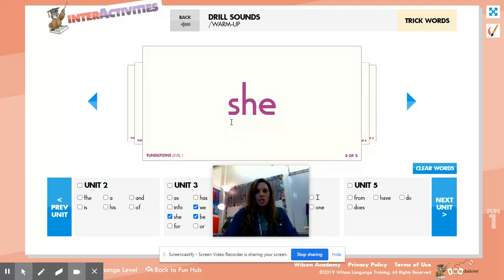This is the word 'she,' S-H-E, she. Say the word. Spell it, say it.